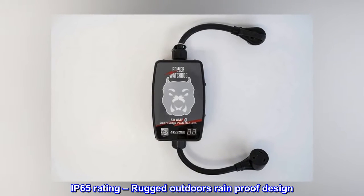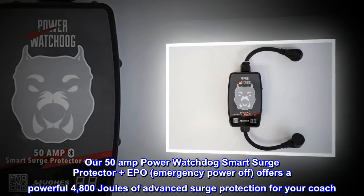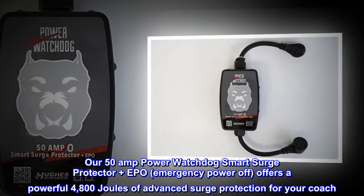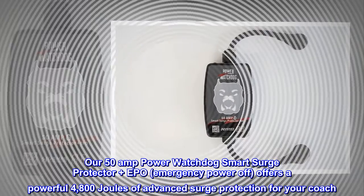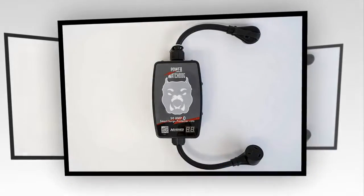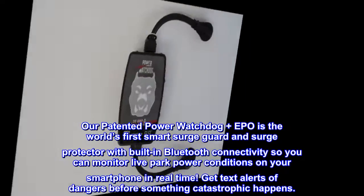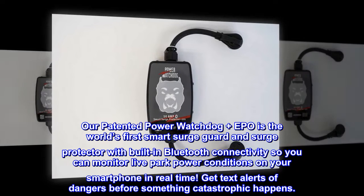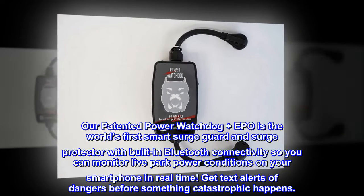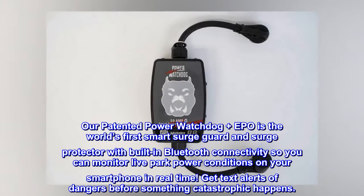IP65 Rating — Rugged Outdoors Rainproof Design. Our 50-amp Power Watchdog Smart Surge Protector Plus EPO (Emergency Power Off) offers a powerful 4,800 Joules of Advanced Surge Protection for your coach. Our patented Power Watchdog Plus EPO is the world's first smart surge guard and surge protector with built-in Bluetooth connectivity, so you can monitor live park power conditions on your smartphone in real-time. Get text alerts of dangers before something catastrophic happens.